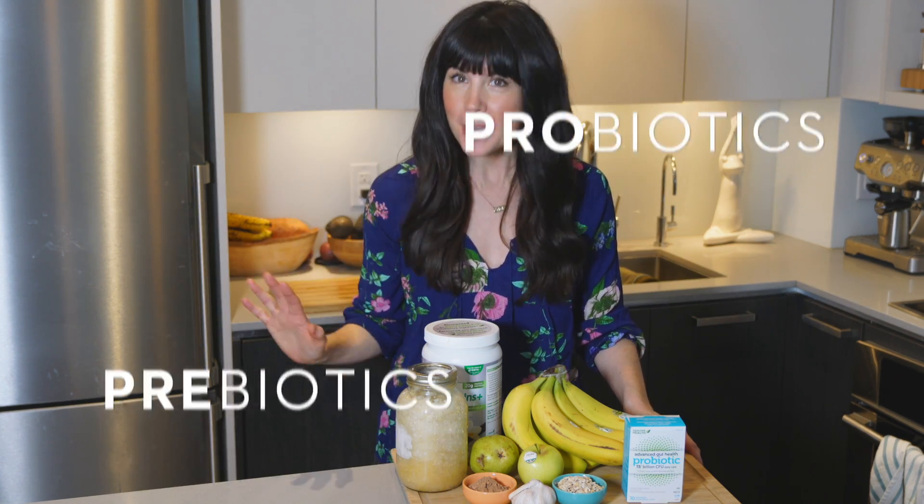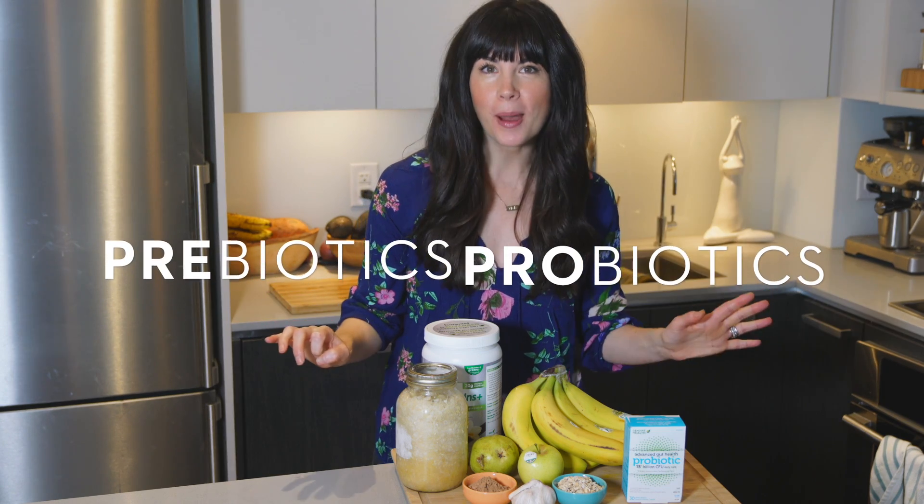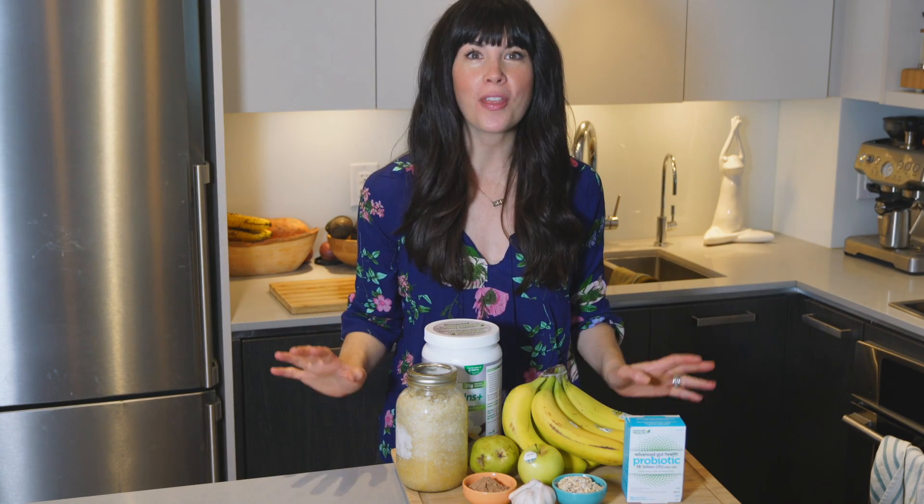Hey guys, Joy from Joyous Health here. In today's video, I'm going to share with you the difference between prebiotics and probiotics, and the important role they have for gut health, because you want to make sure that you're eating both of them.